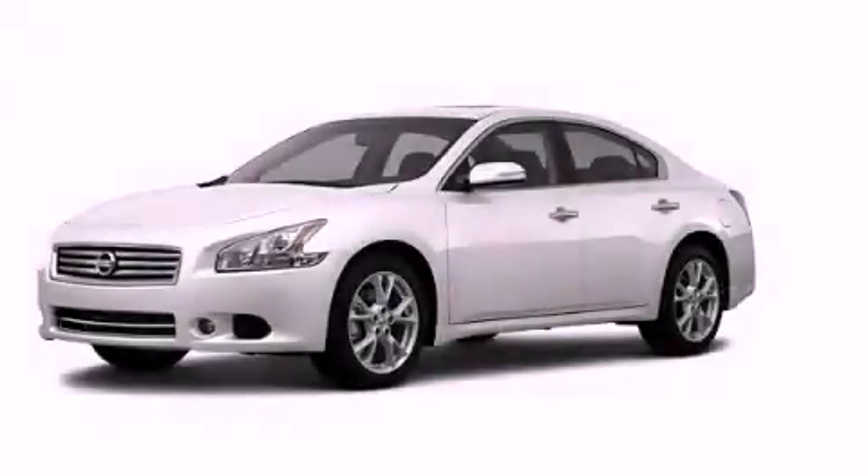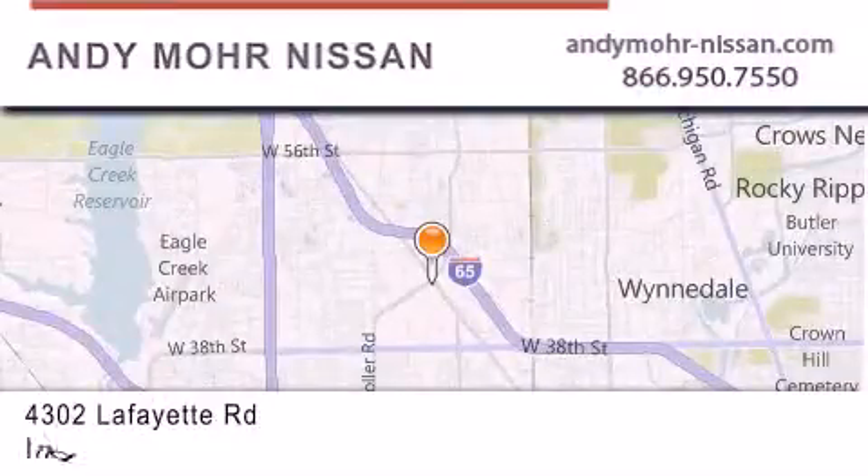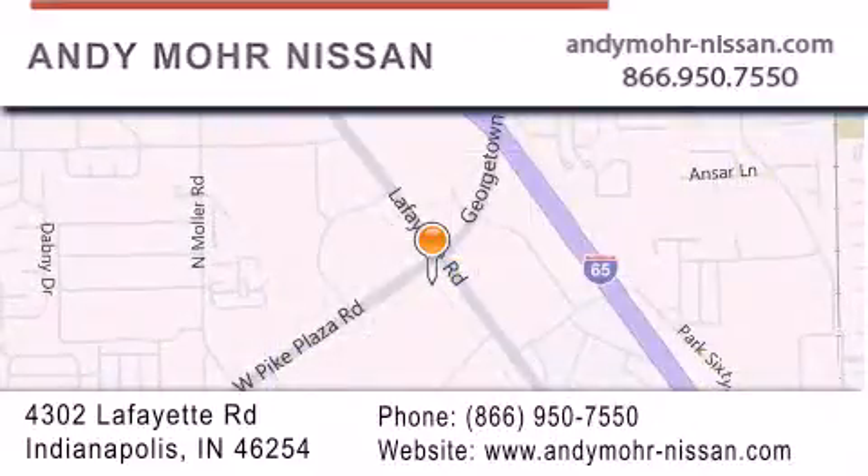Contact us today to arrange your test drive. Andy Moore Nissan is the place to find new Nissan cars and trucks and used cars in Indianapolis. You can search our new and used car inventory online, get new car pricing, and receive free no-obligation price quotes.